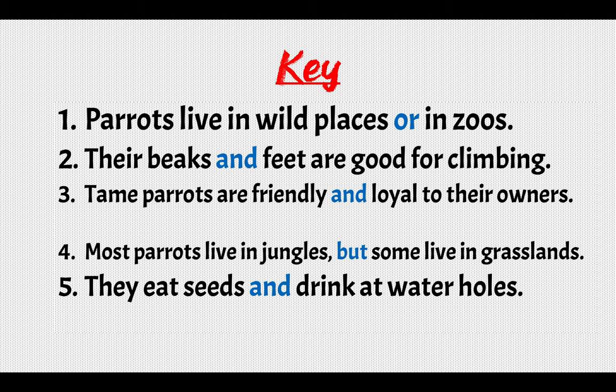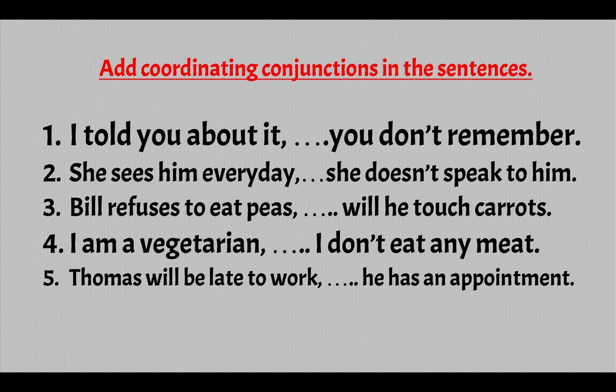Now let's do another exercise — add coordinating conjunctions to the sentences. Pause the video if you need to. 1) I told you about it. You don't remember. 2) She sees him every day. She doesn't speak to him. 3) Bill refuses to eat peas. Will he touch carrots? 4) I am a vegetarian. I don't eat any meat. 5) Thomas will be late for work. He has an appointment.